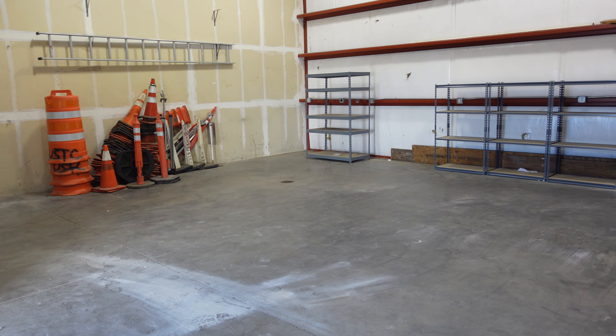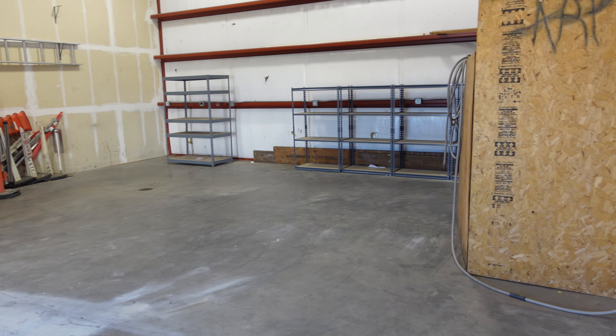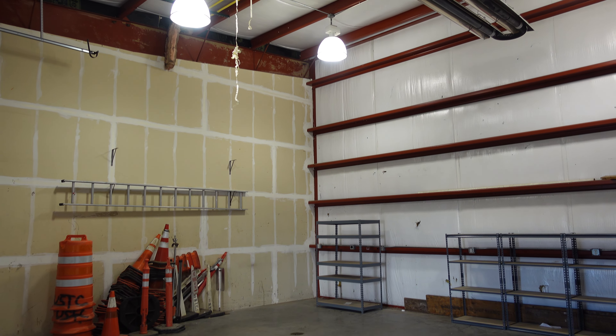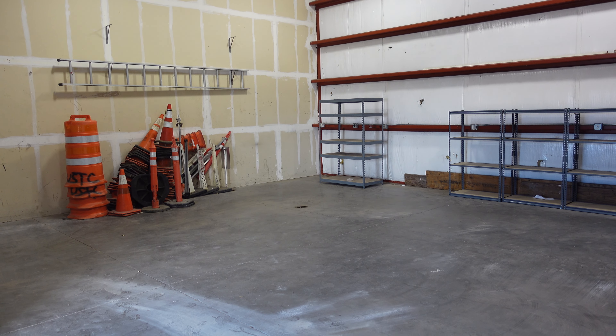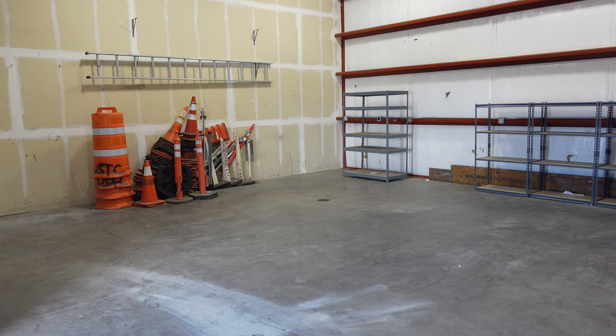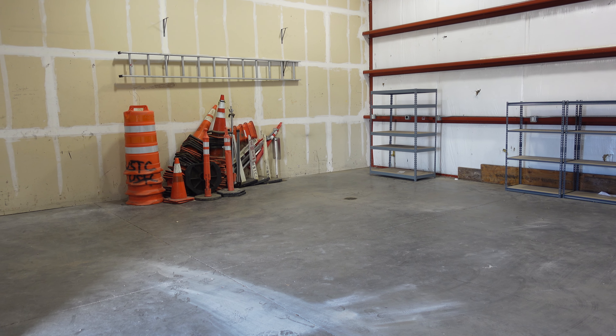I think I paid $72,000 for this. It's a little over 900 square feet, has a bathroom, and very, very tall ceilings. You could actually add a second floor in here for storage if you really wanted to. We planned to do that at some point, but we just never did — got too busy. It's been a really nice property to have.